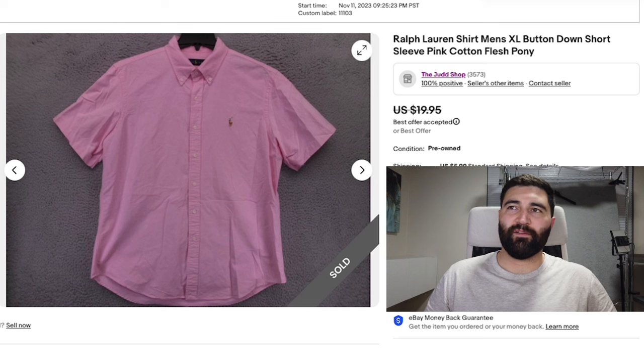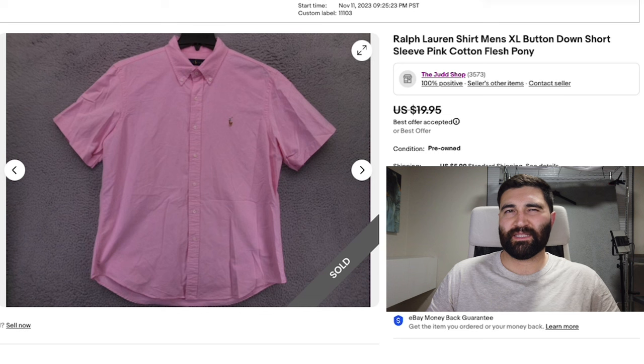Number seven was this Ralph Lauren button-down shirt in a men's XL. This one sold in one month for a best offer of $15 plus shipping. I picked this up only because it was pink — I thought it stood out, and it was in a good-sized men's XL. I'm imagining I picked it up for around $6, so I made about $7 or $8 profit, and a short-sleeved shirt like this is very easy to list.